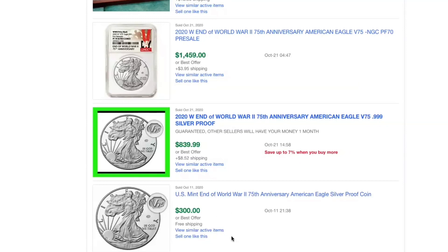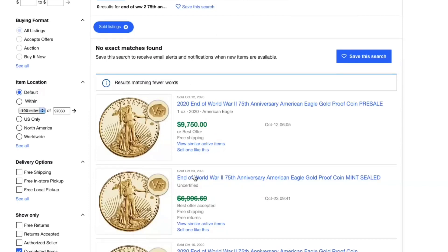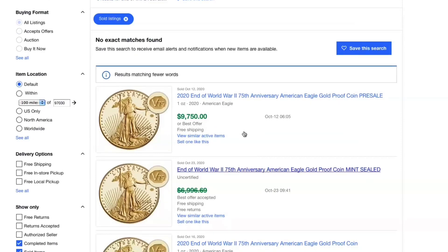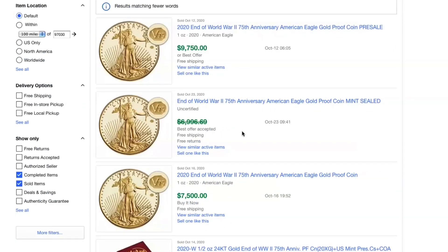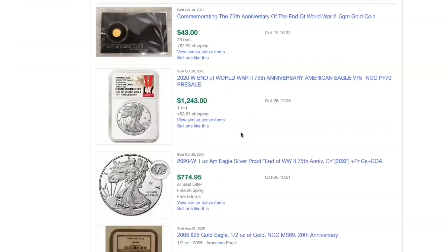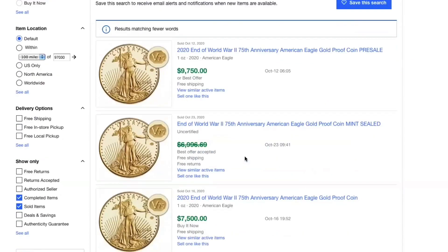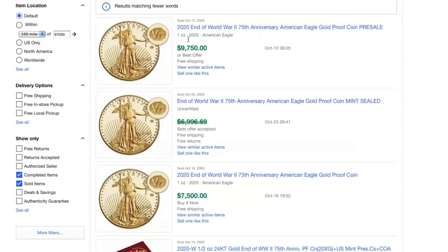And then we have one for $300, so whoever bought that did very well. Now let's look at the gold version that's already been sold. Right out the gate, we have one for almost $10,000 already sold, and then a best offer accepted for around $7,000. This is interesting because the people don't even have the coins in hand but they're already listing them for pre-sale. So the prices already paid are $9,750, around $7,000, and $7,500.